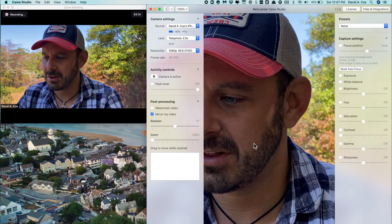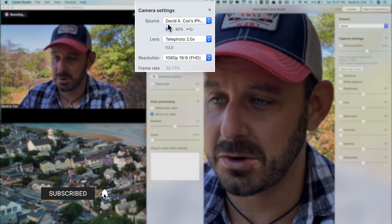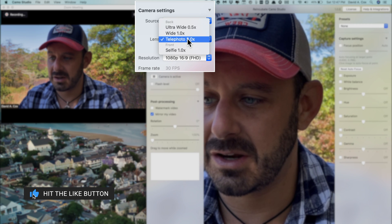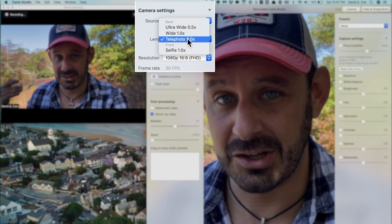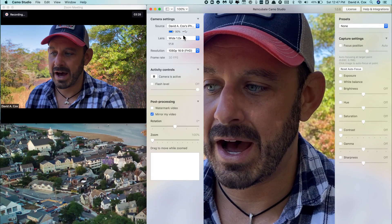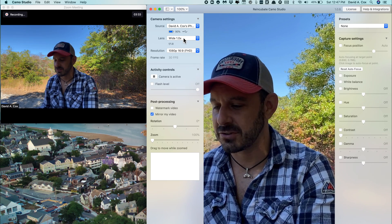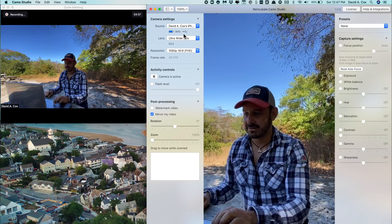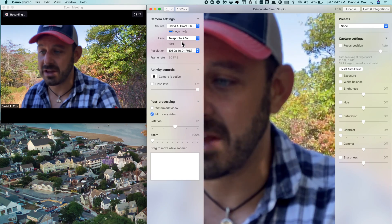Let me show you what Camo looks like from the back end. Here at the top left you can see the source — very simple, it's coming from my iPhone. For lenses, we can choose which lens we use. Right now we're on the telephoto, that's how we're able to get that low depth of field look. If we go to wide, you can see this is your normal standard lens. Let's go now to ultra wide. Let's go back to telephoto.